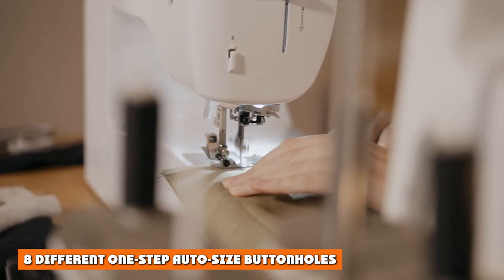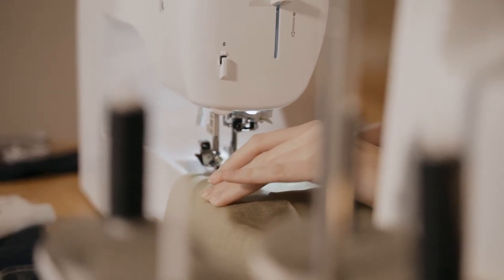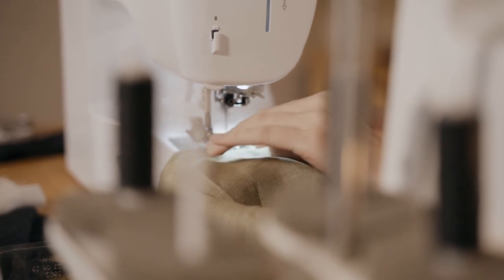The machine also features eight different one-step auto-size buttonholes. Making a buttonhole can be challenging for beginners, and having eight different types available without much effort on your part is the perfect way of figuring out how they actually work.